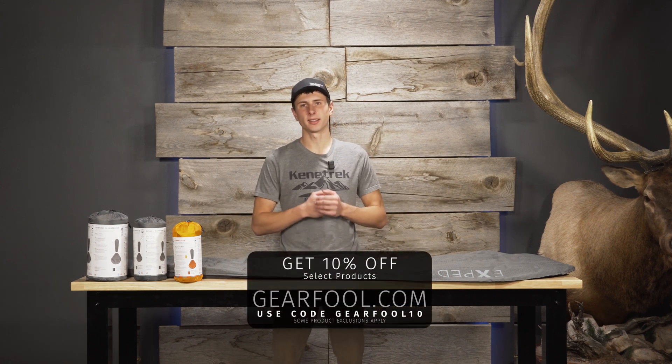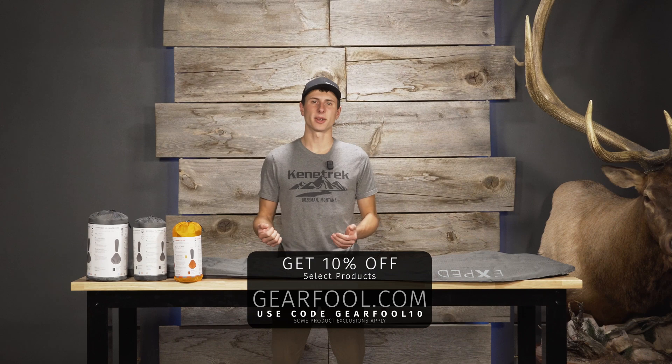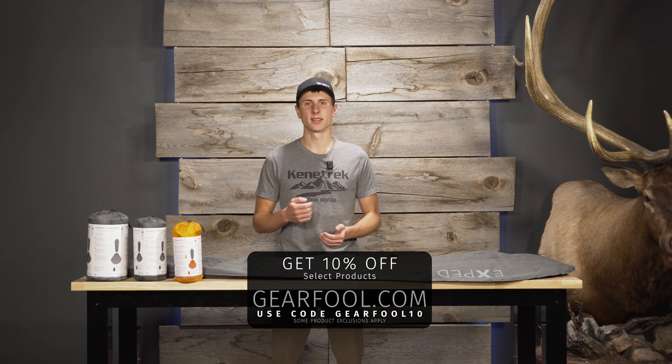If this video was helpful to you, give it a like and subscribe to our channel. If you have any questions about gear, give us a call — you can find our info at gearfull.com. Thanks for watching.